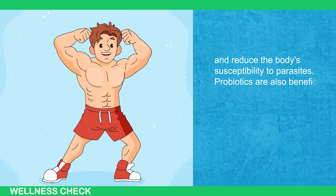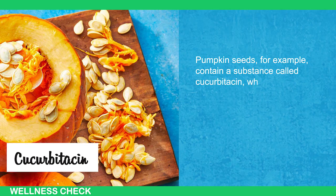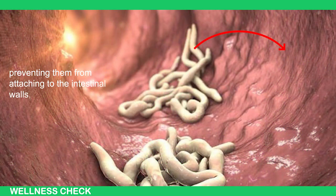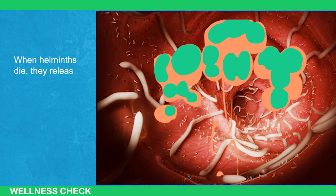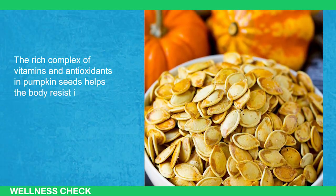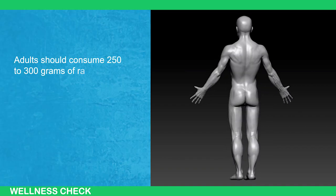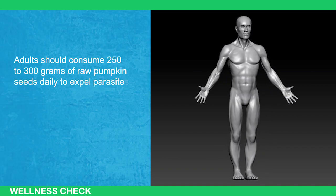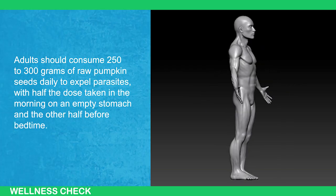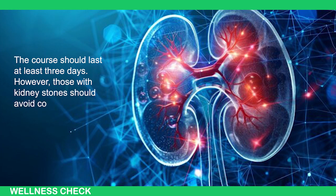Probiotics are also beneficial as they promote gut health. Pumpkin seeds contain a substance called cucurbitacin, which is non-toxic to humans but paralyzes helminths, preventing them from attaching to the intestinal walls, feeding, or reproducing. When helminths die, they release toxic substances. The rich complex of vitamins and antioxidants in pumpkin seeds helps the body resist intoxication. Adults should consume 250 to 300 grams of raw pumpkin seeds daily, with half taken in the morning on an empty stomach and the other half before bedtime. The course should last at least three days. Those with kidney stones should avoid pumpkin seeds.